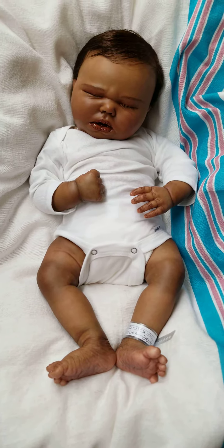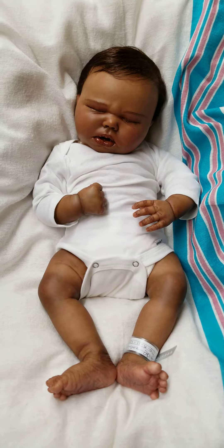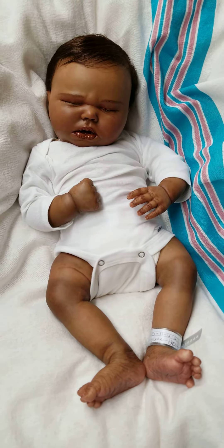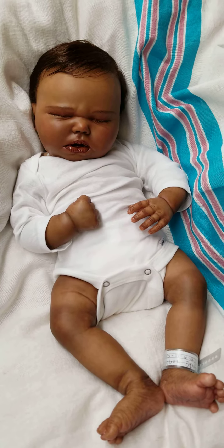Hey guys, it's Charlotte from Cam's Reborns at Little Dreamers Reborn Nursery and Doll Supply doing a quick little video of one of my latest additions. This is beautiful baby Harlow. Harlow is six pounds and six ounces, 20.5 inches long.